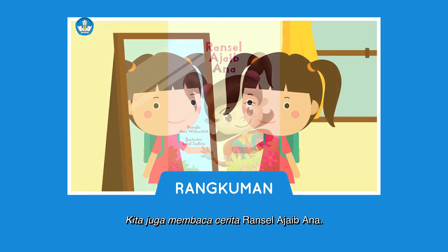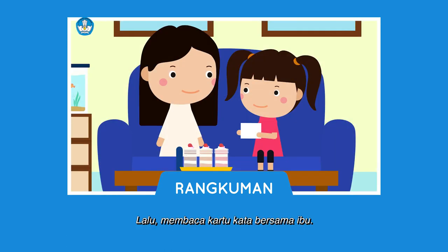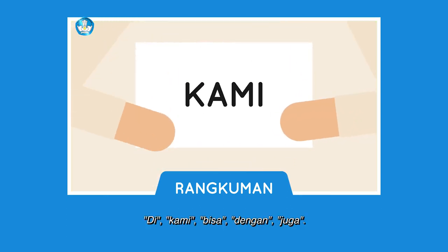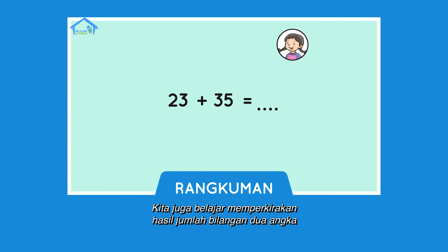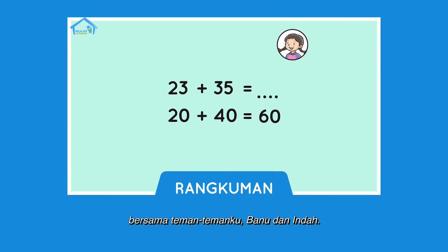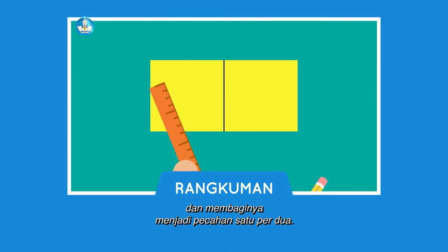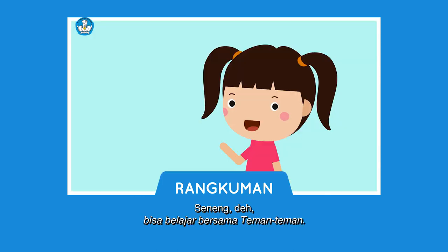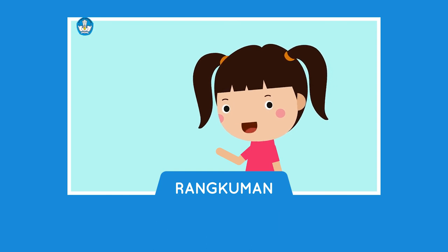Kita juga membaca cerita Ransel Ajaib Ana. Setelah membaca cerita, kita menggambar bersama. Lalu membaca kartu kata bersama ibu: di, kami, bisa, dengan, juga. Kita juga belajar memperkirakan hasil jumlah bilangan dua angka bersama teman-temanku, Banu dan Indah. Setelah itu, kita membuat bentuk persegi panjang dan membaginya menjadi pecahan satu per dua. Senang deh bisa belajar bersama teman-teman. Jangan lupa latihan di rumah juga ya teman-teman, supaya kamu semakin pintar. Sampai jumpa!